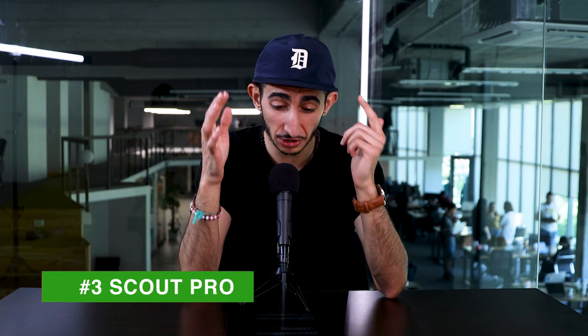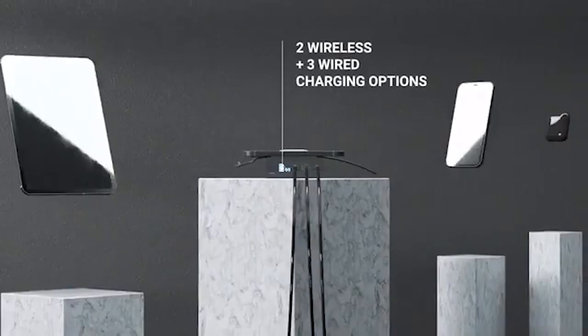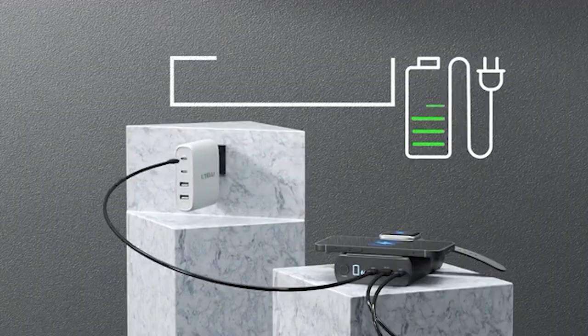The third product we're covering this week is the Scout Pro, which is a 240-watt power bank that fits in your back pocket. What's great about this power bank? You can charge five devices at the same time — and not only that, but you can even charge your laptop. It has two MagSafe wireless charging stations and three ports.